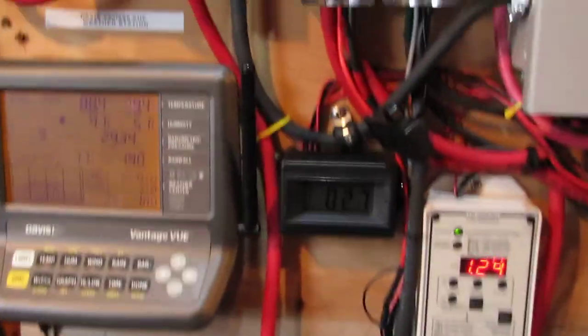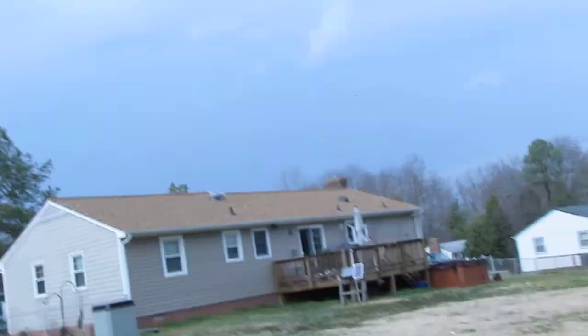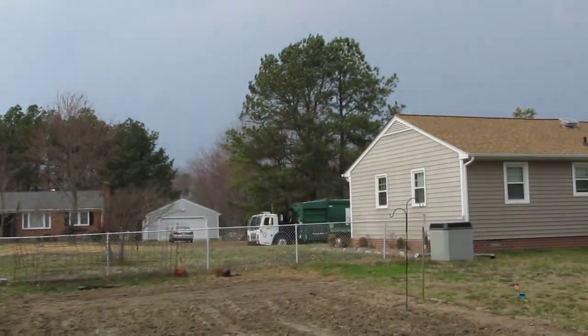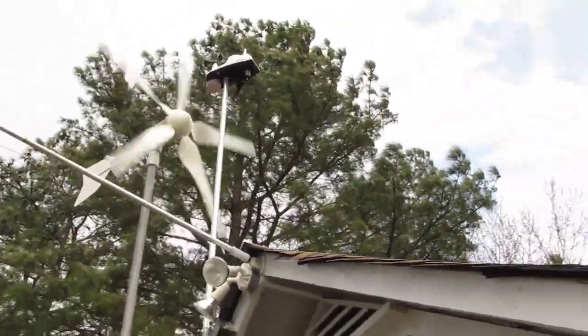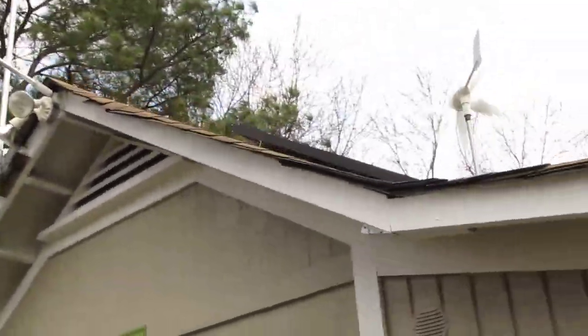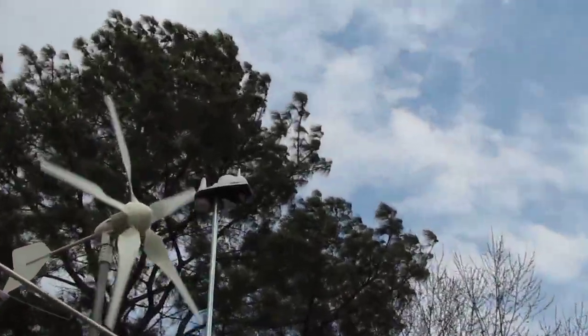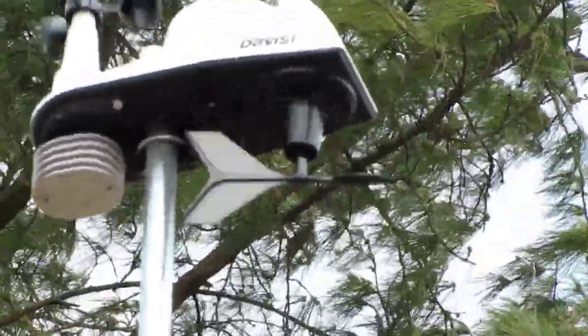Let me show y'all something. Let me show you the outside conditions. Look at them bad boys cranking. See that needle right there? A lot of turbulence. Heavy winds, you know.